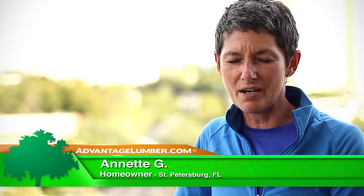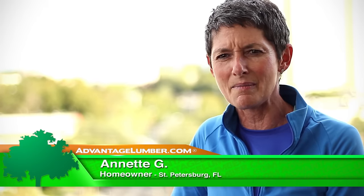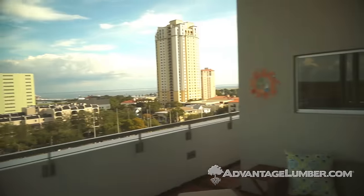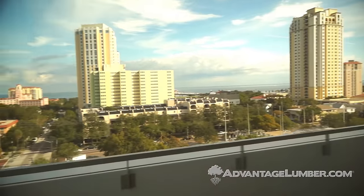My name is Annette Grooms and we are here in downtown St. Pete. We are kind of in the heart of the residential area of downtown, just a few blocks off the bay and right up against the Old North East neighborhood.